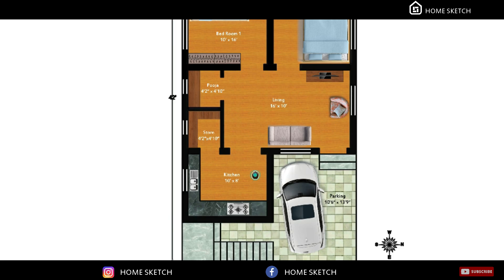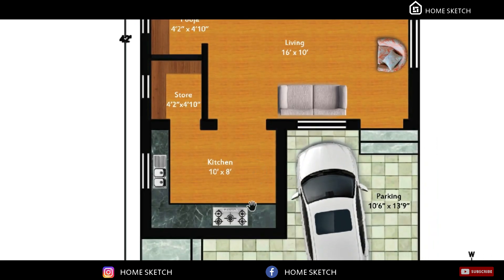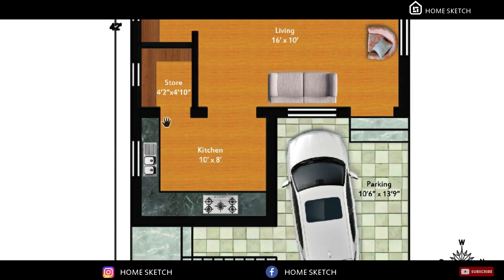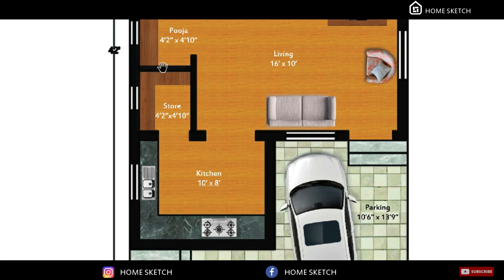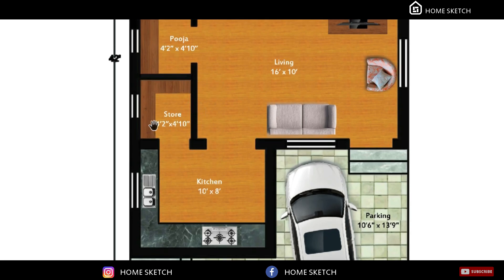On the southeast corner, we have planned the kitchen room. The kitchen room measurement is 10 feet by 8 feet. In this kitchen room, the kitchen slot will come in an L-shape. We have planned the storeroom in this corner place. The storeroom measurement is 4 feet 2 inches by 4 feet 10 inches.